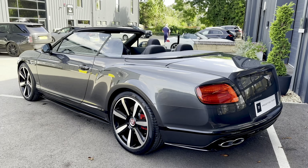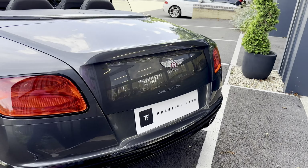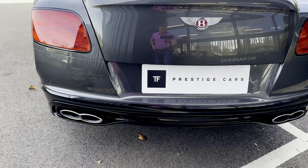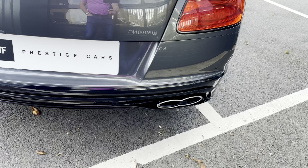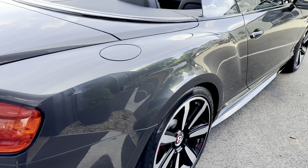Really lovely car this, 66 plate. It's only done 17,500 miles and is in absolutely pristine condition as you can see. Incredibly shiny exhaust pipes and phenomenal bodywork.